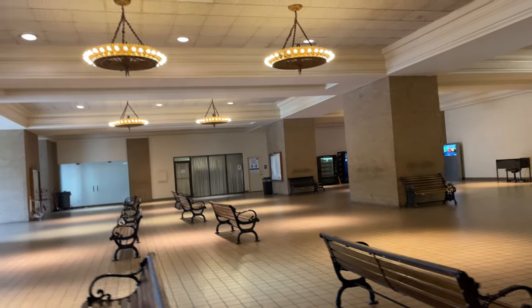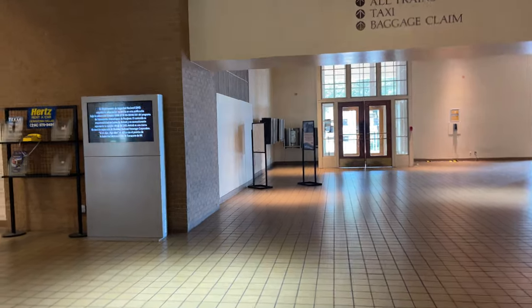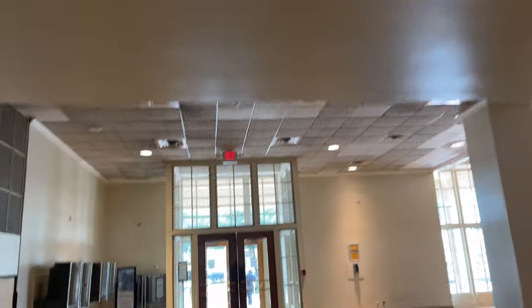The station hall is really just a massive waiting area with very few amenities. The only major services are Amtrak's ticketing and customer service desks. There's plenty of space for tons of people, but it's entirely empty aside from the security guard doing the rounds.